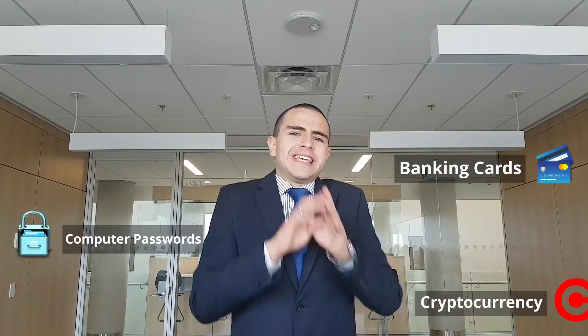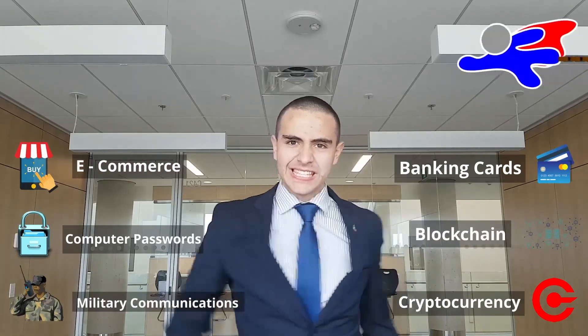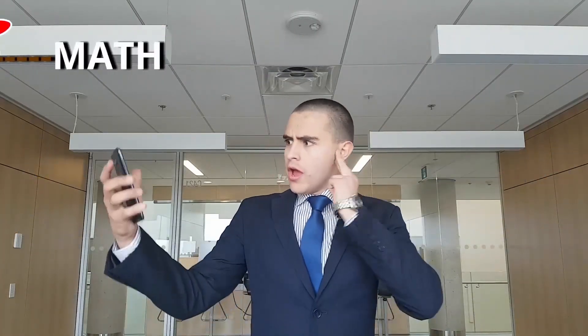Cryptography has huge applications: banking cards, computer passwords, cryptocurrency, and many more. But once again, math is smart enough to save the day. Oh — Agent phi, I have a new mission for you. On my way, sir.